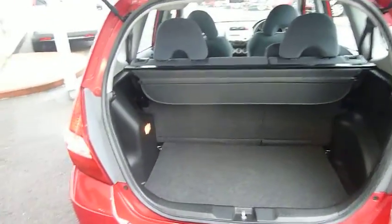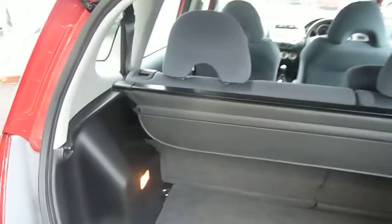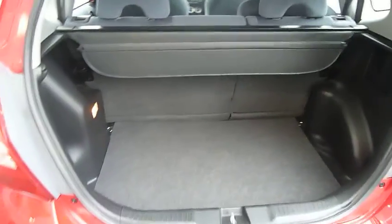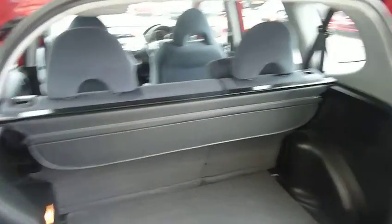If you have a look in the boot, it's a huge boot for a little car. Those rear seats will fold totally flat to the boot, so you can almost use it as a van if you want. There's also a tonneau cover to keep everything out of sight.